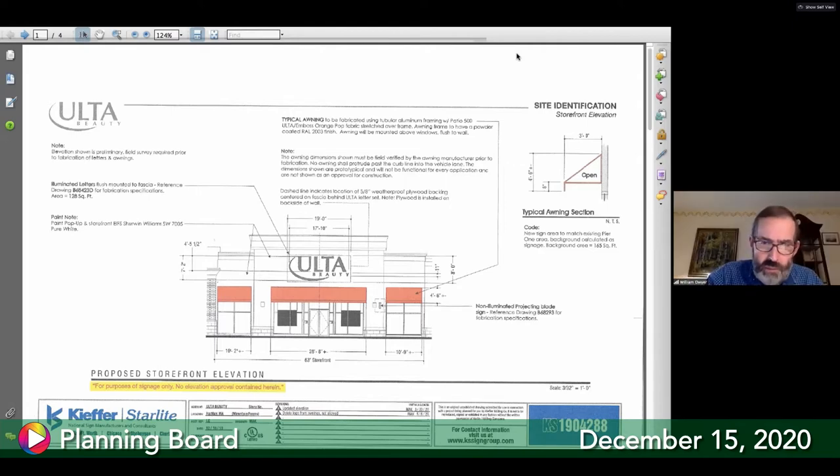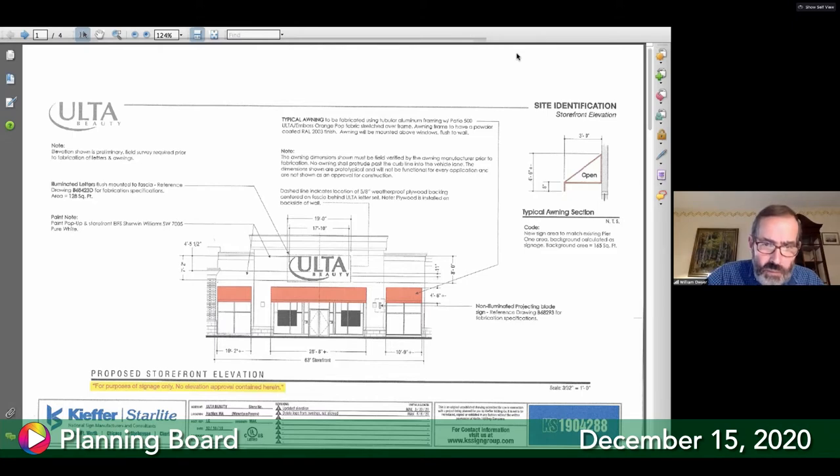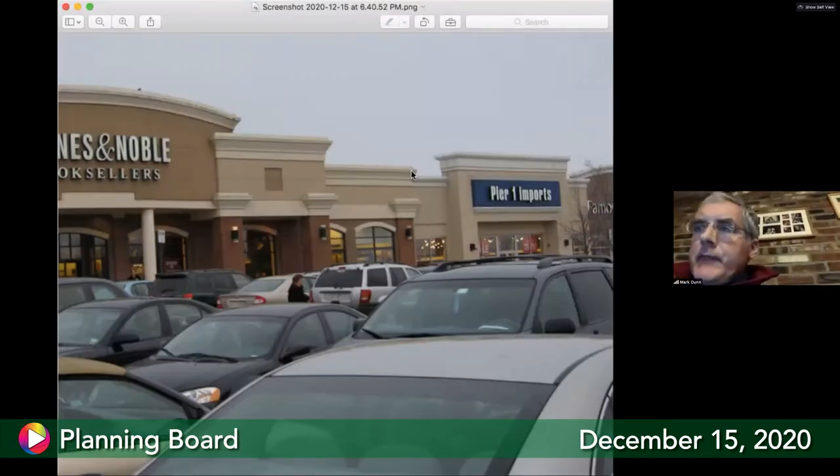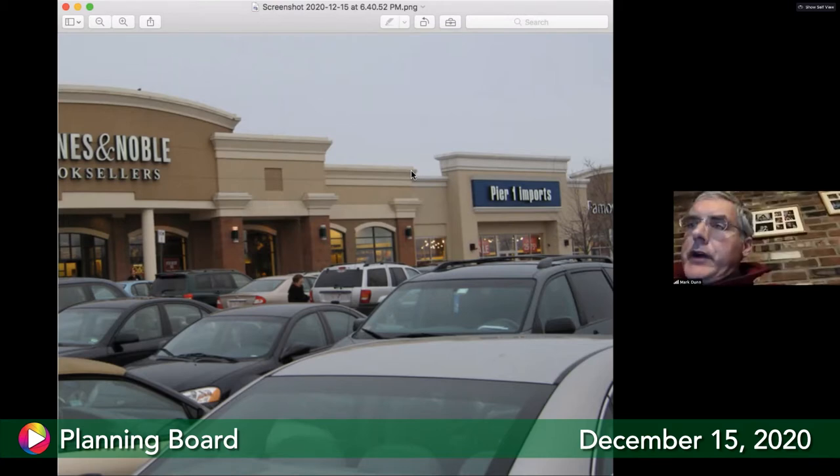Further screen-sharing attempts with the Pier One photo are made. The sign appears large but scale cannot be determined. The tenant and landlord will need to go out, measure the storefront, and get the documentation — that's the job for them to work out.